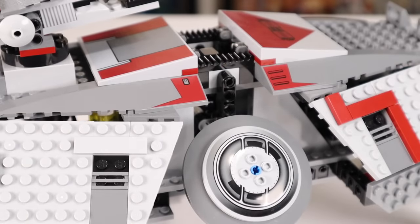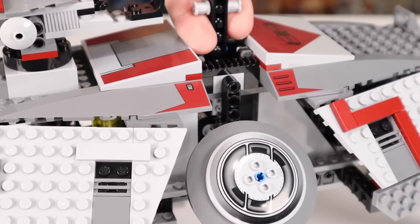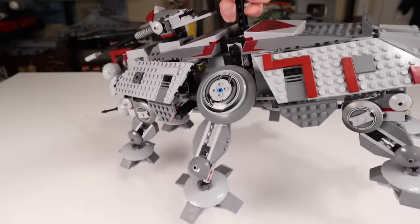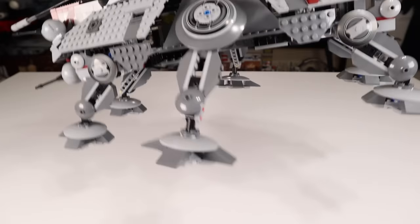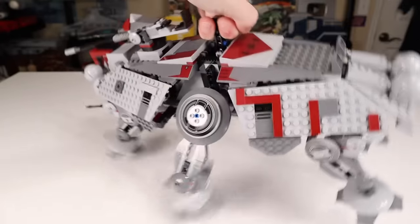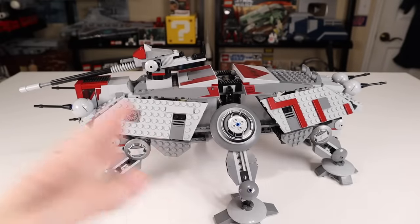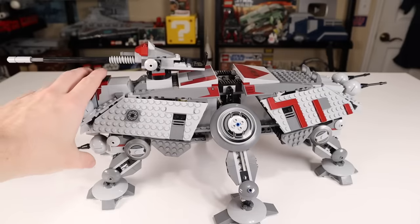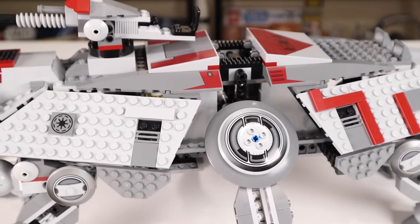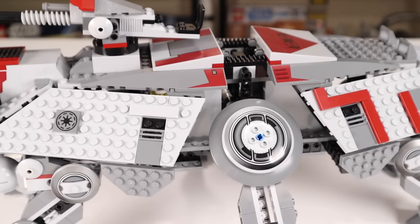That brings us to the final great thing about this set: the carrying handle located dead center in the middle of the ship. All you have to do is pull up on it and you're good to go. You can carry the set around, which makes holding something like this way easier. It's slightly front heavy, but that's not a big deal. Really loved the carrying handle on LEGO Star Wars sets — that was something they introduced in the mid-2000s and it has hung around to this day because it's such a great thing to have integrated into sets.